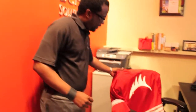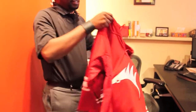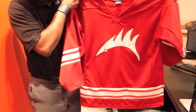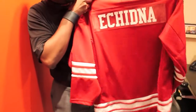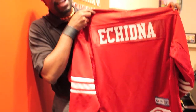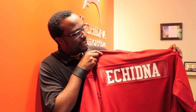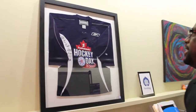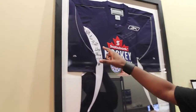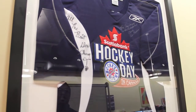Echidna actually has quite a hockey theme here. As you can see, these are our Echidna hockey jerseys — with the Echidna logo on the front and Echidna on the back. In the past, a lot of our events were actually focused around hockey because of these jerseys. It's a little hot today or I'd be wearing one right now. We also have in our office an Autodraft hockey jersey for Hockey Day in Canada — and believe it or not, it's actually signed by Don Cherry and Ron McLean. So that's something we're really proud of.